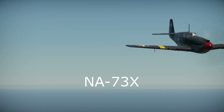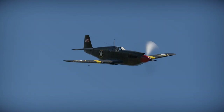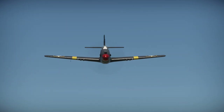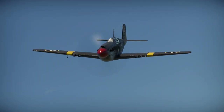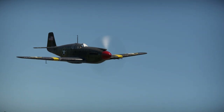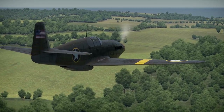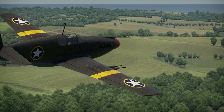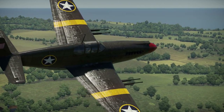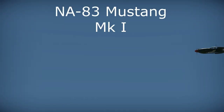The prototype had its maiden flight on the 26th of October 1940, after just 127 days in production. The new aircraft was designed to be fast, achieving a top speed of 382 miles per hour at 14,000 feet. The NA-73X prototype was equipped with a 1,100 horsepower 12-cylinder Allison engine and designed to carry four .50 cal and four .30 cal machine guns. Based on these specifications, the first batch of 320 aircraft was produced for the RAF.